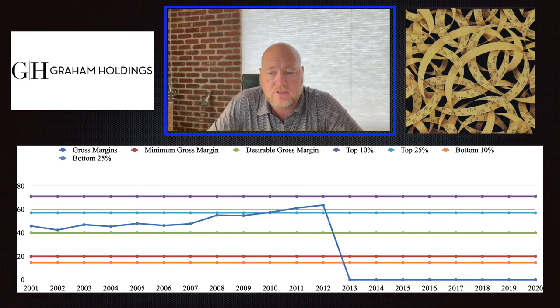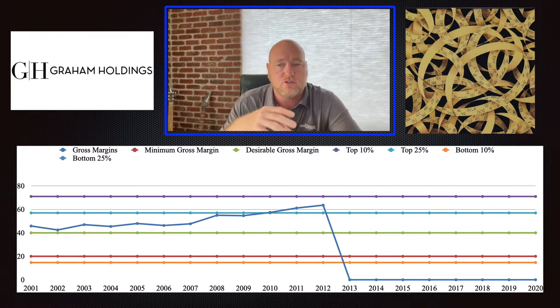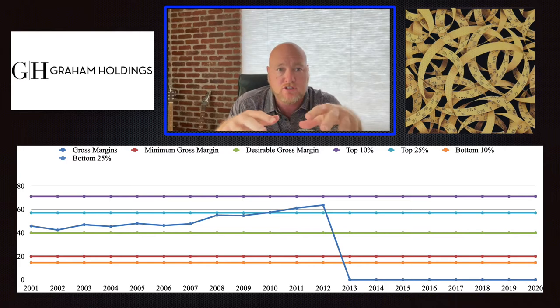The place that I always start my analysis of a company is in looking at the operations, and specifically looking at the gross margins. Gross margins is really the relationship between the gross revenue and the costs of goods sold. I like to see as high a gross margin as possible, because I think that demonstrates that a company has pricing power, that it is probably a consumer monopoly, and that it has an ability to withstand changes in the marketplace and still be profitable.